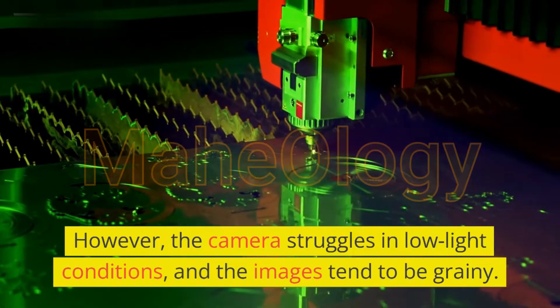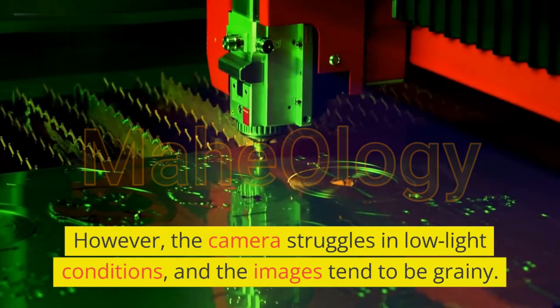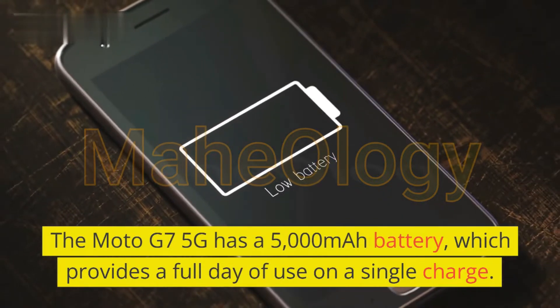However, the camera struggles in low-light conditions, and the images tend to be grainy. The Moto G7 5G has a 5000mAh battery.